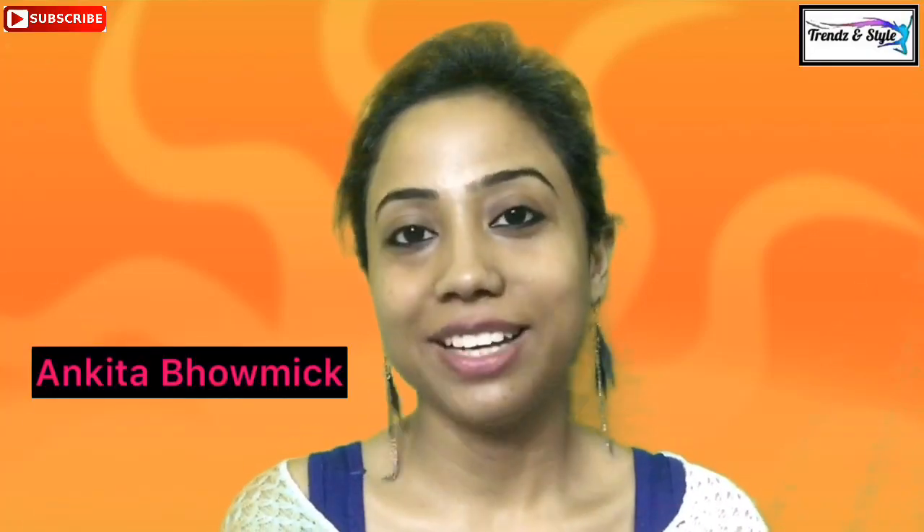Hello guys, welcome back to my channel. This is Ankita and in my today's video I would be reviewing a new subscription box in the market from Sugar Cosmetics — so this is it.